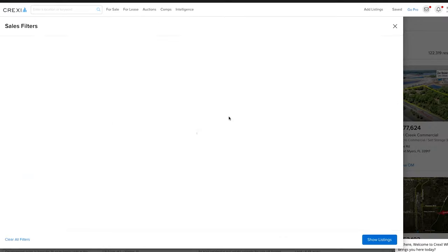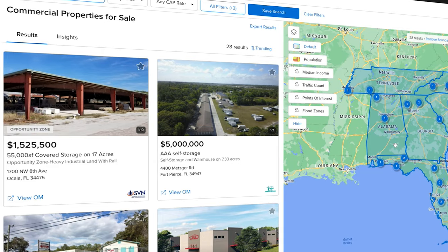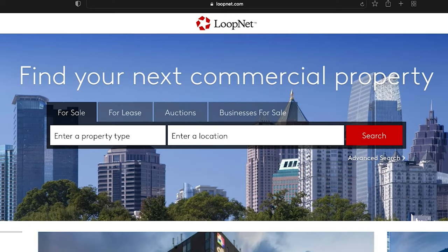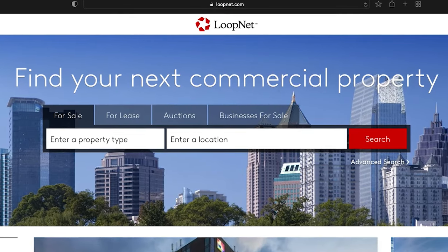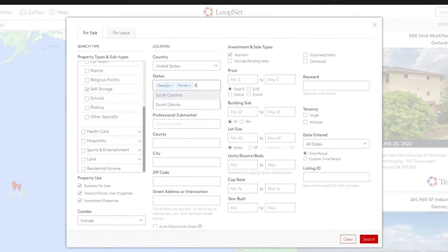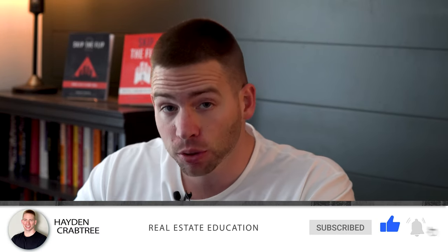If you're looking to buy a building for your business, to lease a building for your business, or if you're looking to buy investment properties, it's all commercial real estate related. There is one other major competitor called LoopNet.com, and I have another video showing you how to walk through and use that tool. Sometimes brokers will put deals on just one and not the other, and good brokers or agents will put them on both.